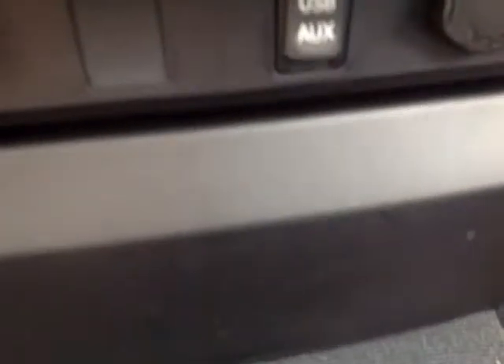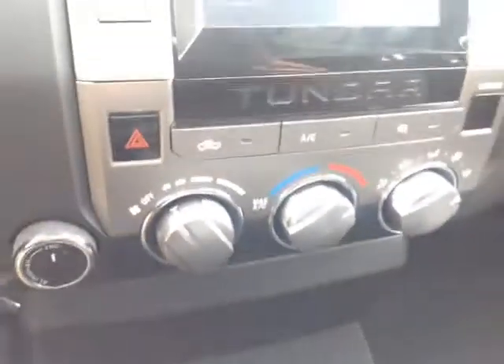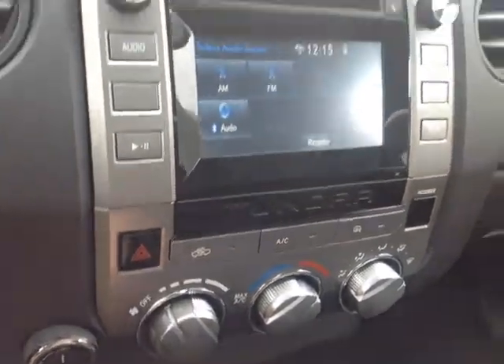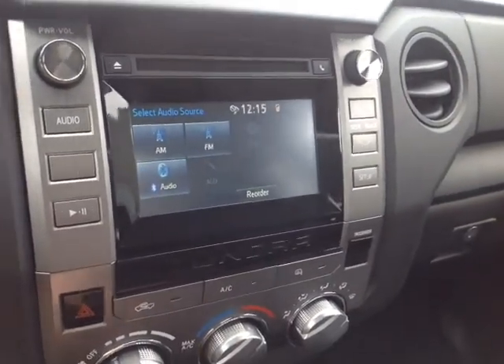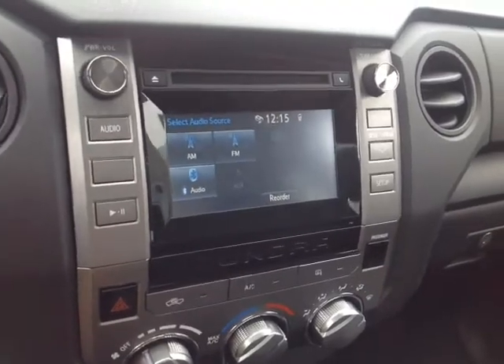Down low, you'll find USB and auxiliary ports for your compatible music device, a couple of 12-volt power outlets, and an easy-to-access climate control panel right alongside your four-wheel drive controls and emergency flash button. Your touchscreen center stereo features a digital clock and a number of different audio sources including AM/FM radio, CD, USB, Bluetooth, and auxiliary.